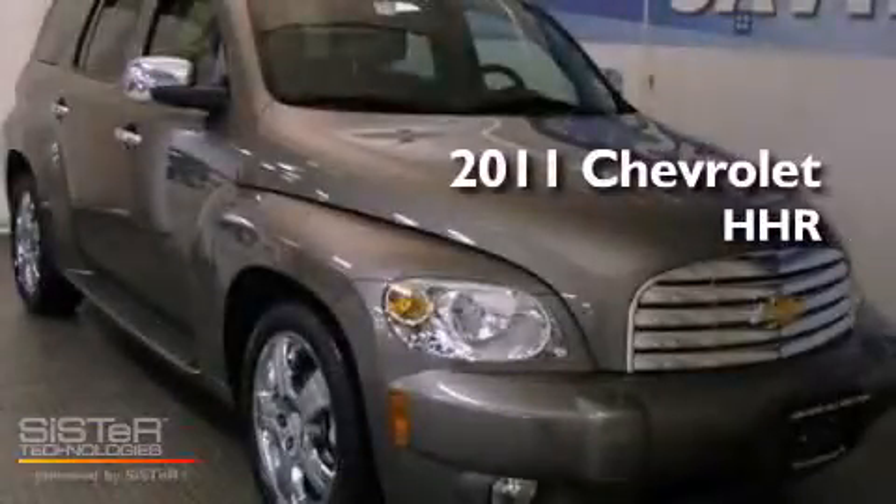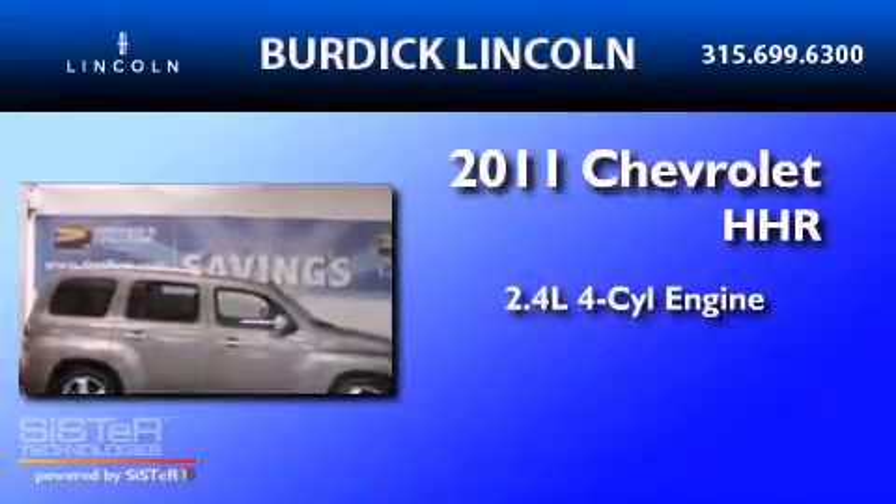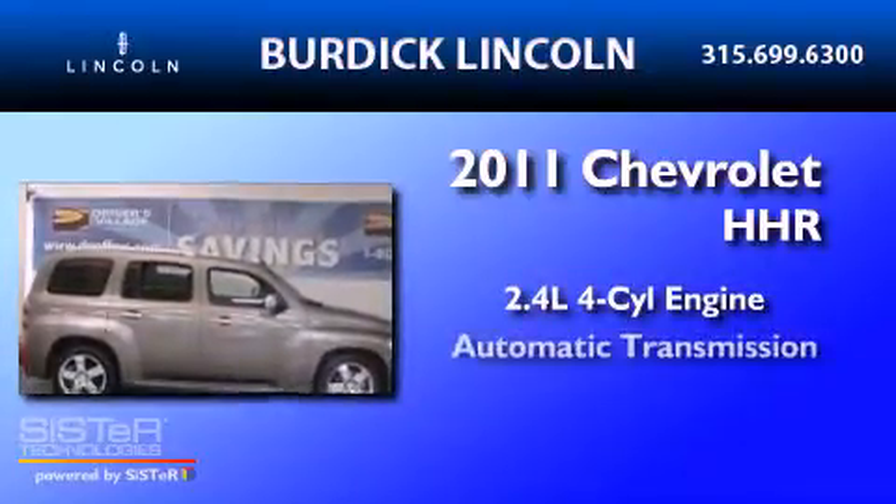This is a 2011 Chevrolet HHR. It has a 2.4-liter four-cylinder engine and an automatic transmission.